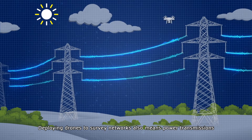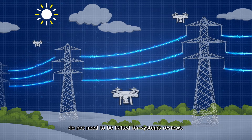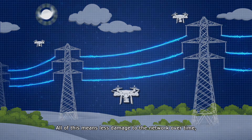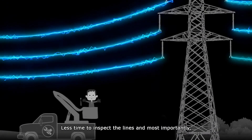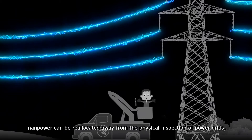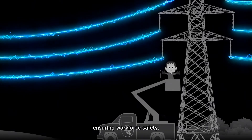Deploying drones to survey networks also means power transmissions do not need to be halted for systems reviews. All of this means less damage to the network over time, less time to inspect the lines, and most importantly, manpower can be reallocated away from the physical inspection of power grids, ensuring workforce safety.